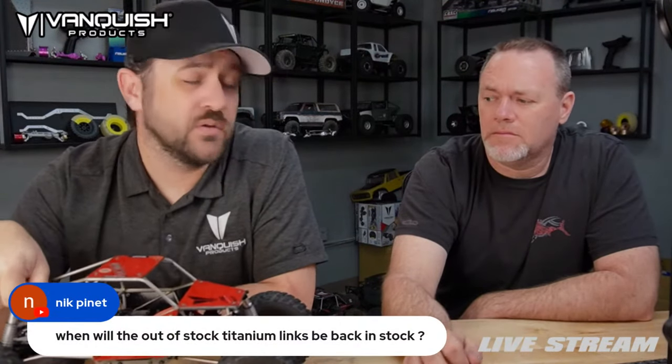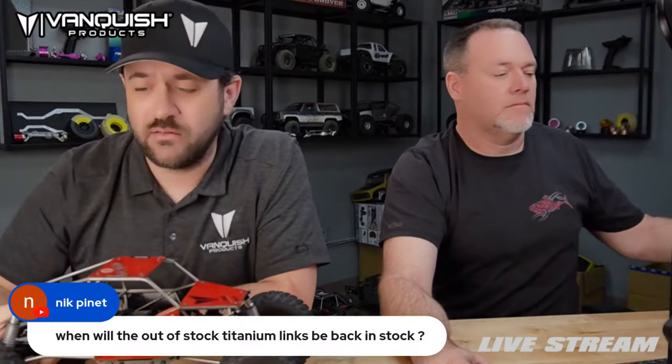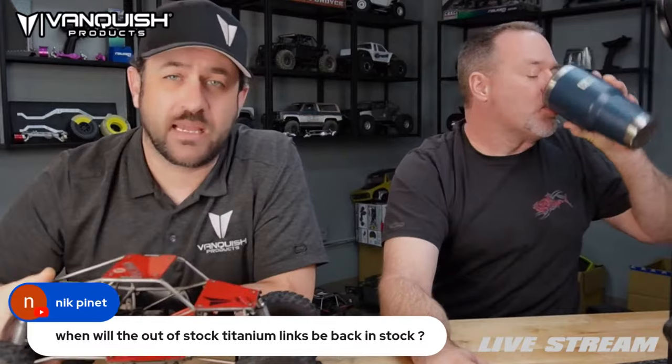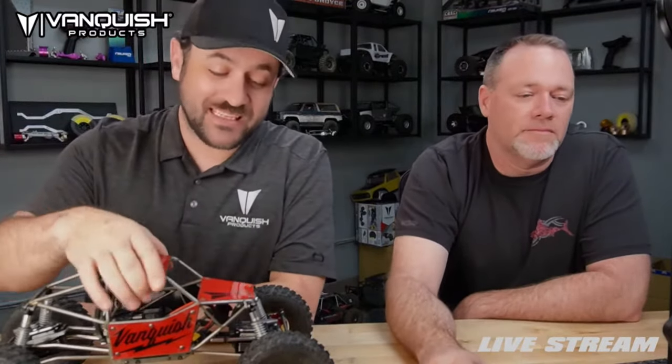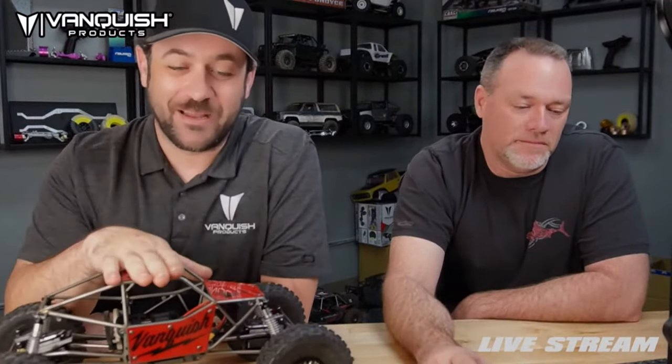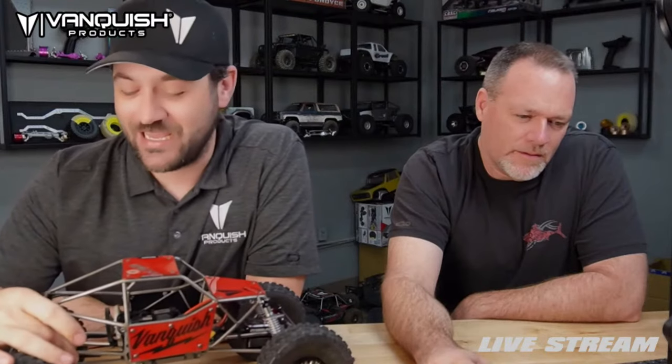Out-of-stock lengths will be back before too long — probably not giving a date, but it's being worked on and everything's in production. If someone keeps asking when something will be back, I'm not going to give a date regardless. Things change all the time, and giving a date just makes it harder for customer service. So we just won't be doing that.